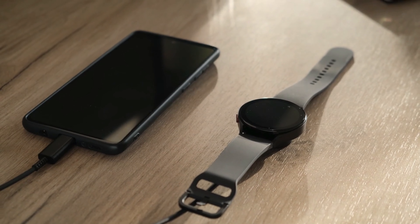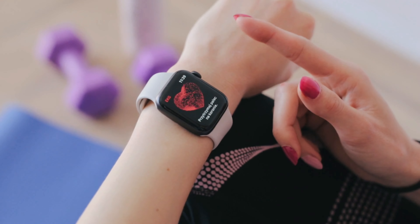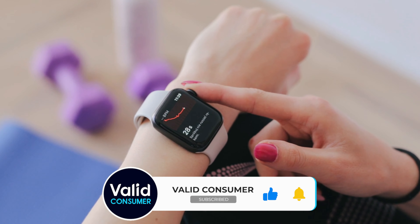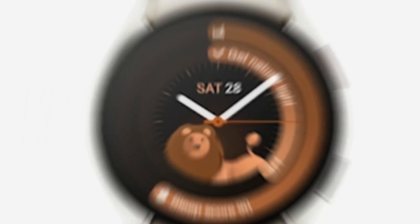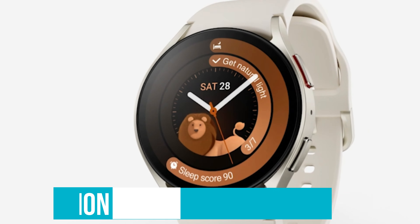The coolest smartwatches are those that feel like they're barely there until you need them. They come with easy-to-read displays, whether you're out in the sun or sneaking a glance in a dimly lit room, and they're tough enough to handle whatever your day throws at them without begging for a charge every few hours. Make sure to follow our links for the latest and greatest deals, and let's dive into the best smartwatches on the market.